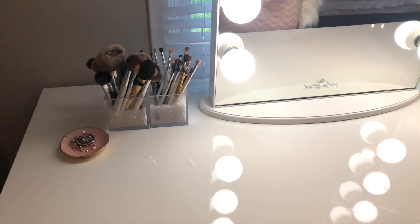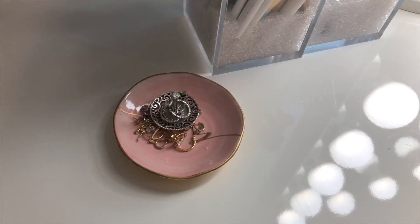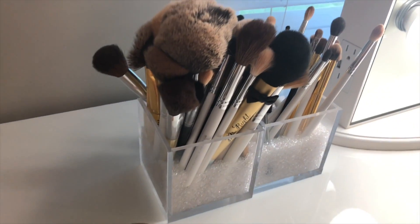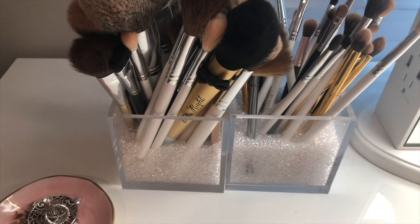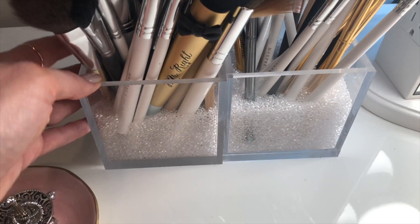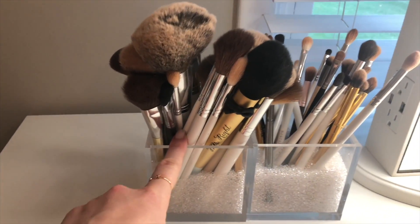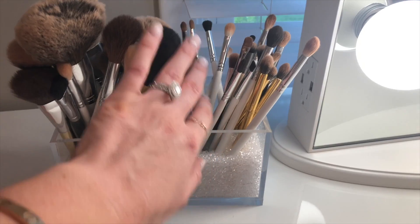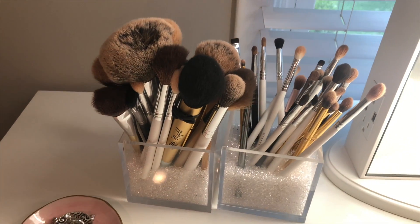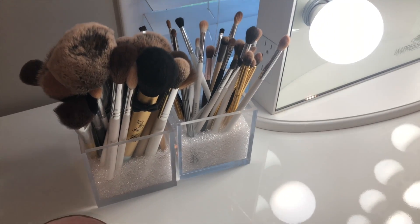On top of my vanity I have a little tray where I keep all my rings and dainty earrings — small things I wear daily. Over here is where I store my makeup brushes in containers from Amazon that come with little crystals you pour inside. I have one for all my face brushes and one for all my eye brushes. They help me see everything and the brushes stand up so well.